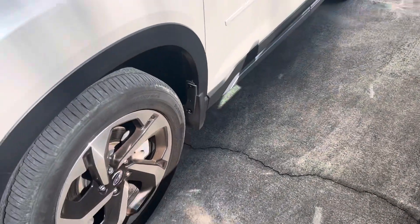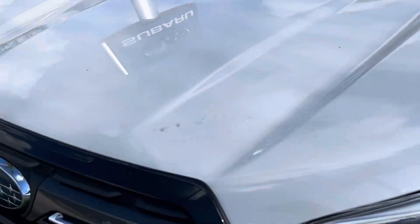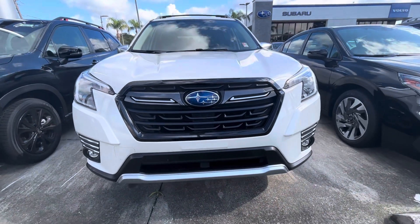I do like how they did the rims on the Touring — a little bit different than the Limited or the Premium. Very nice front grille there; I'll kind of zoom out for you.